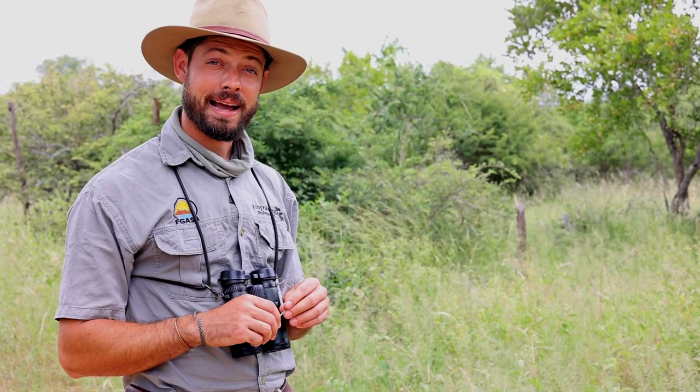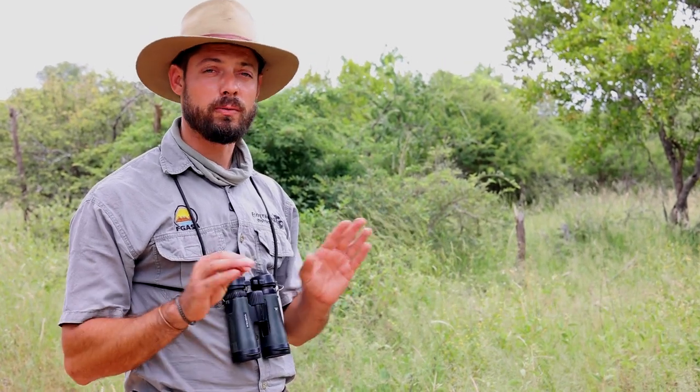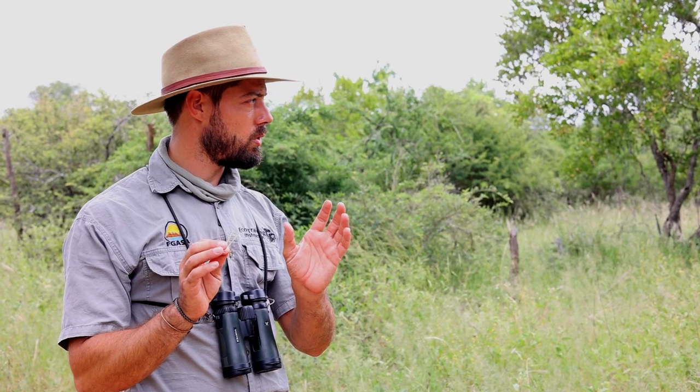If you said black-collared barbet, you are 100% right. The duet — a beautiful duet. The longer these two birds have been together — they're monogamous — the more in sync their call will be. These two have obviously been together for quite a while because they sound very, very in sync. Well done.